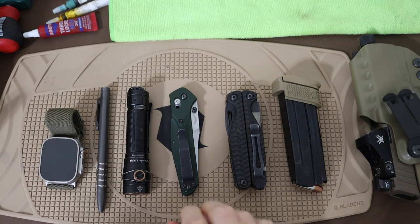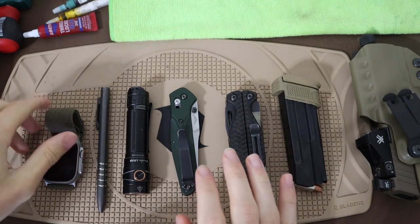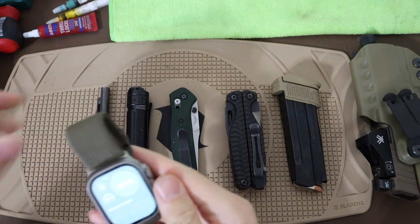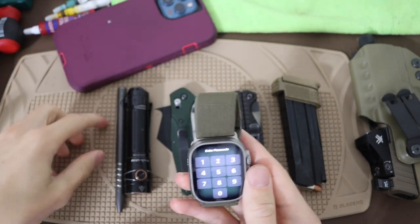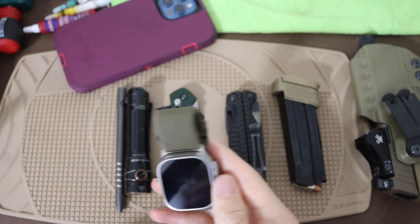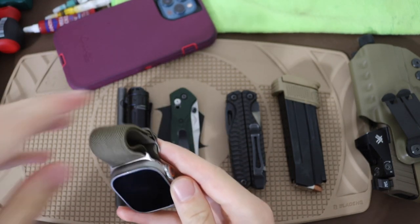Now let's get into some of the more interesting things. First up, we have the tech. The tech is kind of two-sided. We have the phone, which I'll talk about in just a second. But first off, we have the watch.